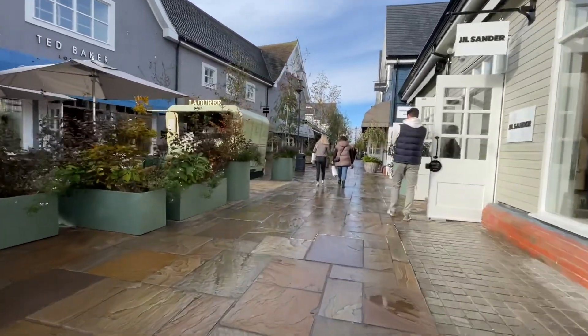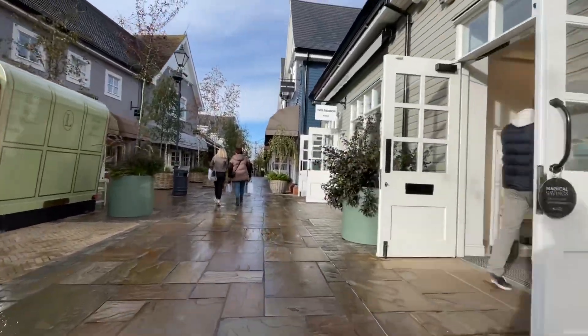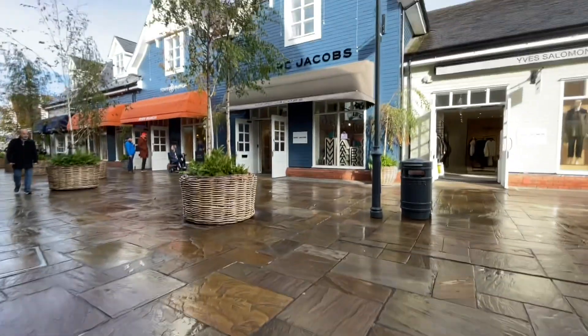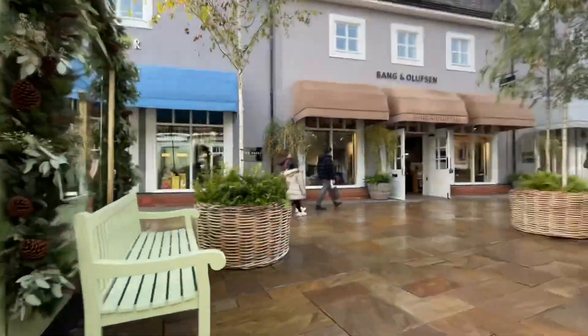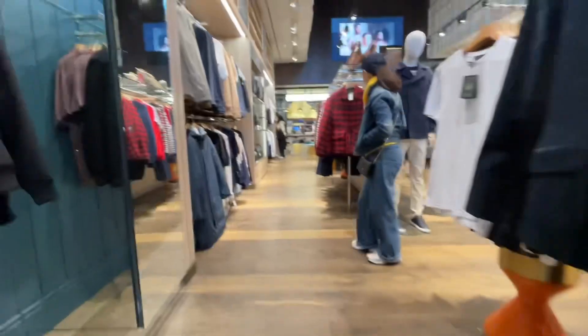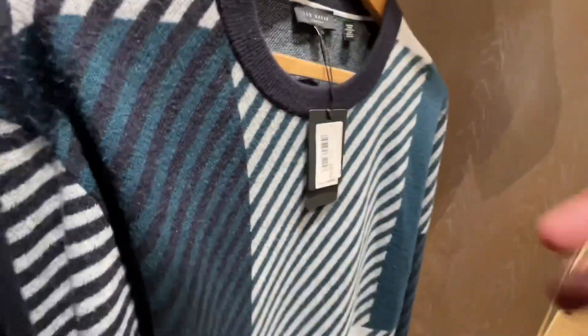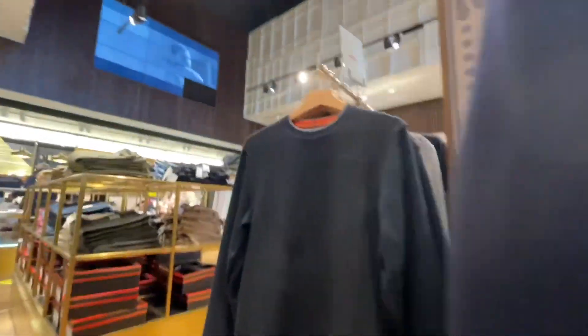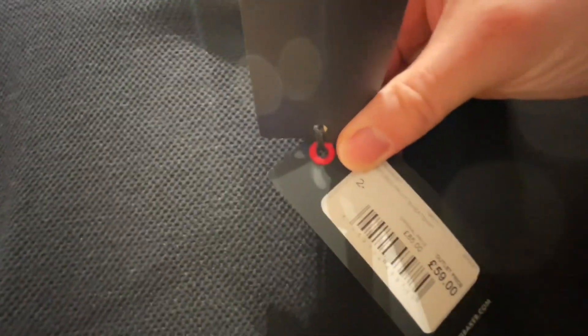Heading toward the Ralph Lauren end, there's a new Marc Jacobs store - but if you want reduced tote bags, you'll be disappointed. They're full price in this store, the 2023 versions, with no discounted ones. In Ted Baker, this jumper in terms of coloring is a bit of me - still £85 though. There's a coat-style item at £169, and another jumper for £59.